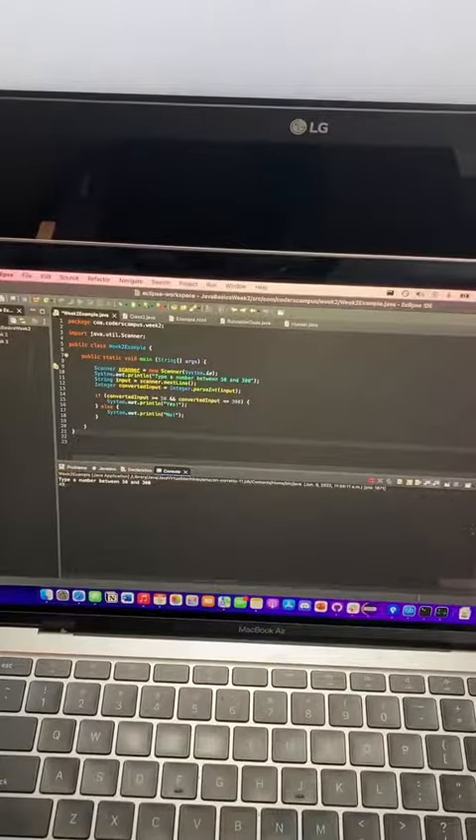So if I type a number like 490 or 4,990, I get a no. And if I put in 51 or actually 52, I actually get a yes. As you can see, that's just a super basic way of showing what we've learned so far in the bootcamp.